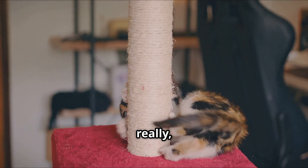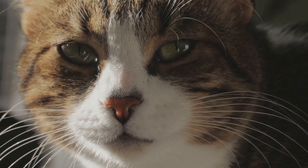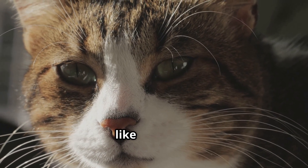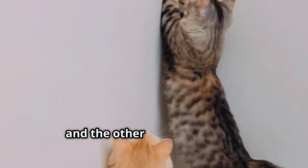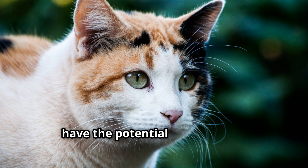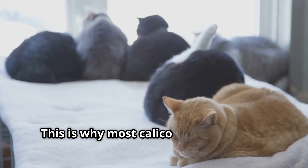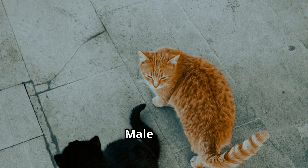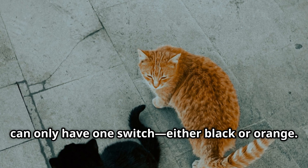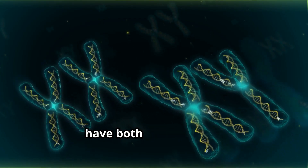This is where the story of the Calico cat gets interesting. The gene for black or orange fur comes in two versions, like switches — one for black fur and one for orange fur. Female cats, with their two X chromosomes, have the potential to carry both switches: one for black and one for orange. This is why most Calico cats are female. Male cats, with only one X chromosome, can only have one switch — either black or orange — which is why you rarely see a male Calico cat. They would need an extra X chromosome to have both colour genes.